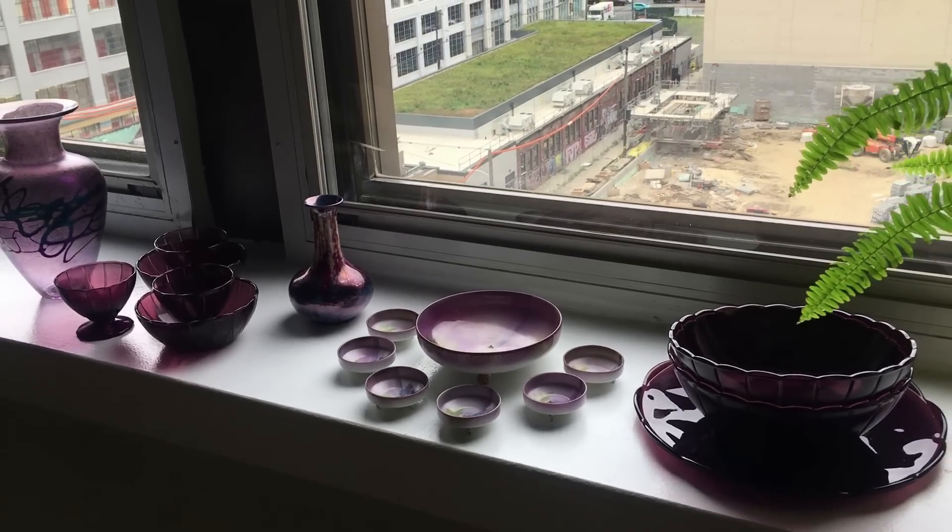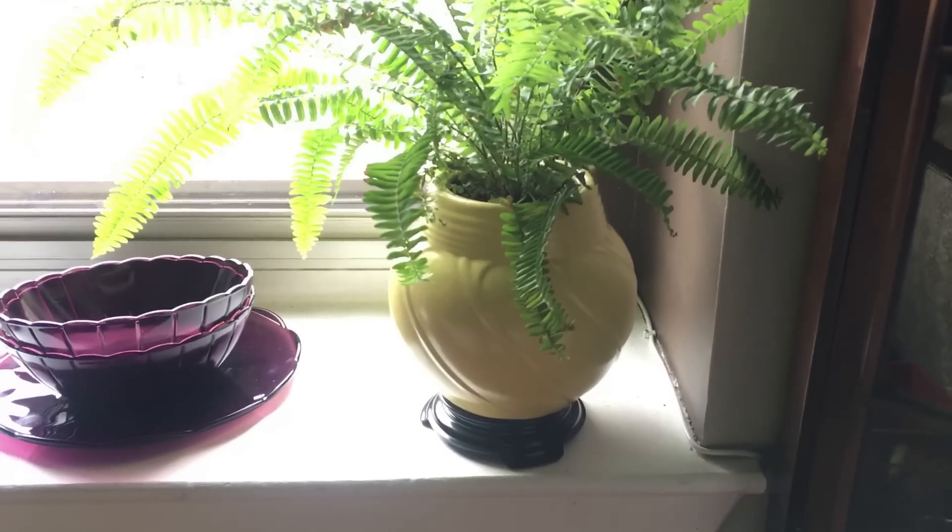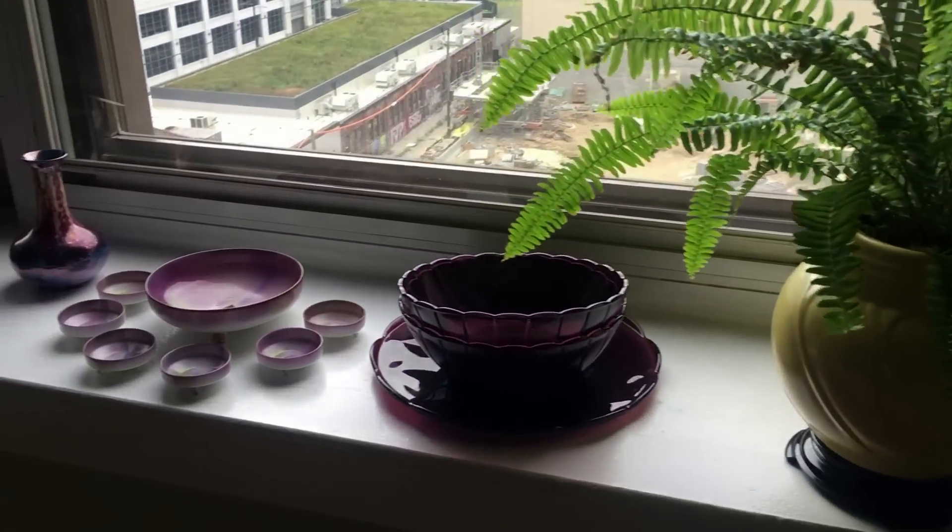Purple rain, purple haze. Hello, Boston Fern in yellow cookie jar. All right, let's go do something else.